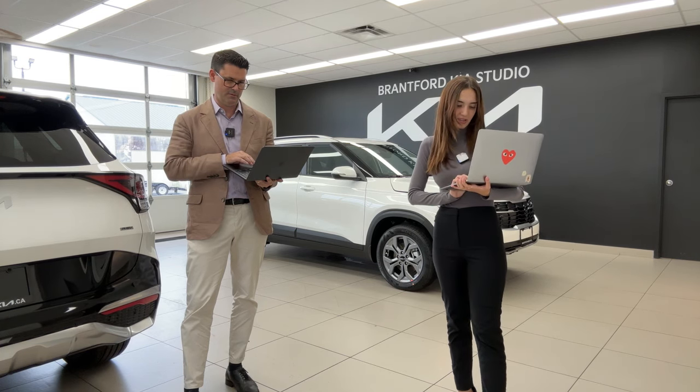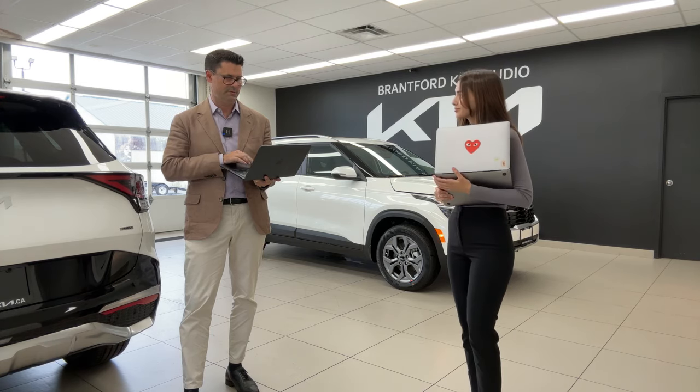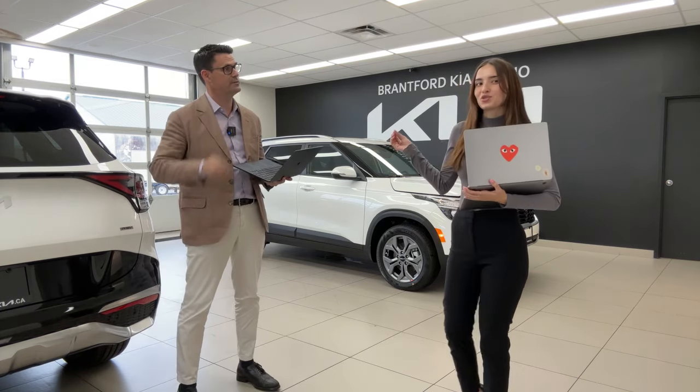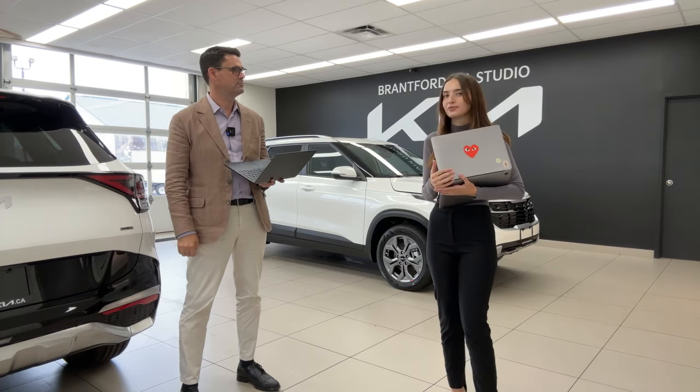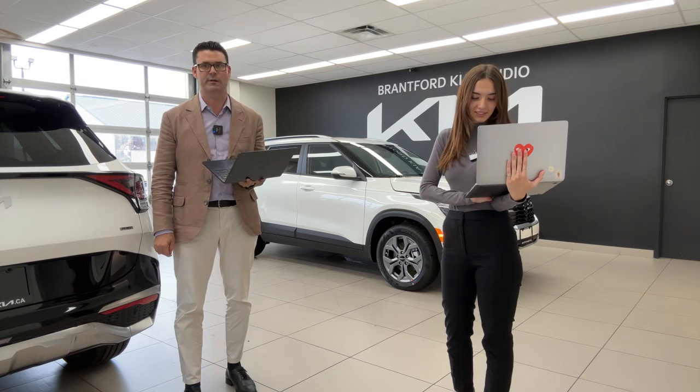A viewer asks: do you sell vehicles to people in other provinces, since it's so hard to find inventory in BC? Yes, we can sell anywhere in Canada — we just can't go outside of Canada.